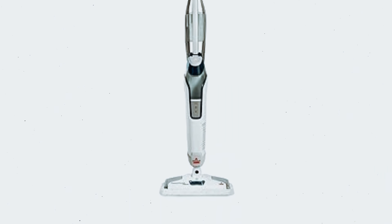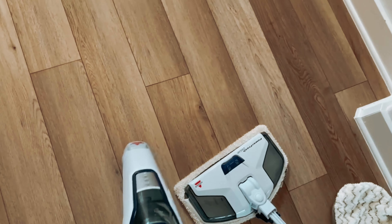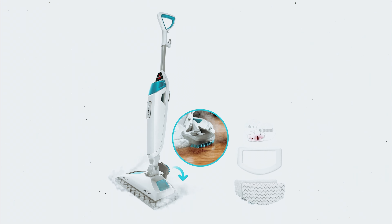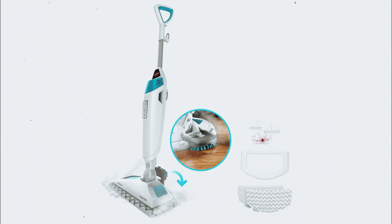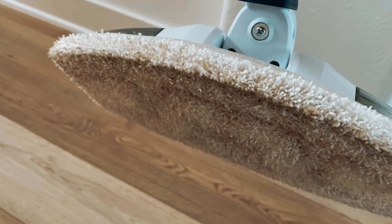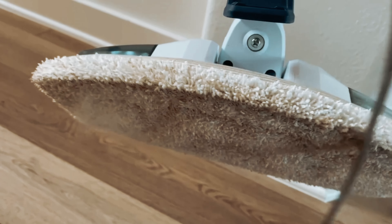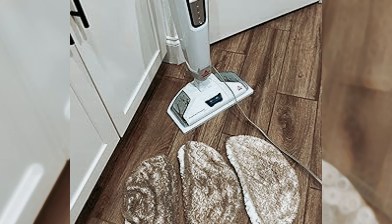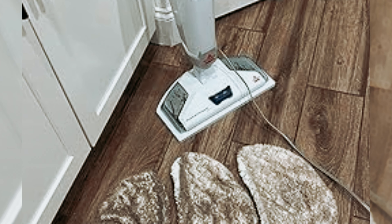One thing I love about this steam mop is the refreshing spring breeze scent it leaves behind as I clean, adding a pleasant touch to the cleaning experience. Furthermore, the Bissell Steam Mop is easy to fill with water using the included measuring cup, making it convenient to use. The 25-foot power cord allows for ample maneuverability while cleaning. Overall, the Bissell Steam Mop is a reliable and effective cleaning tool that not only leaves floors sparkling clean, but also contributes to supporting homeless pets through the Bissell Pet Foundation.